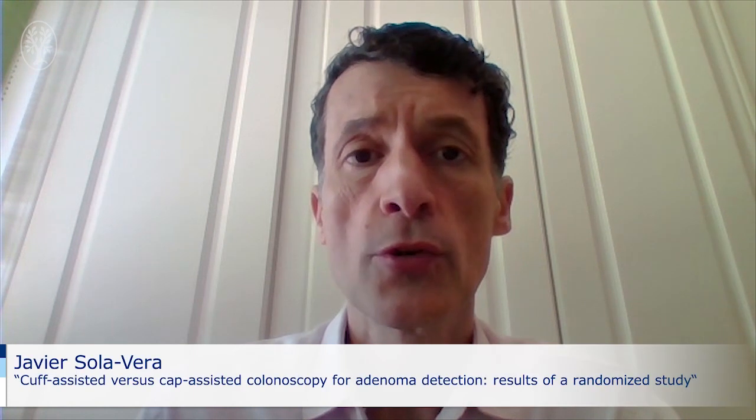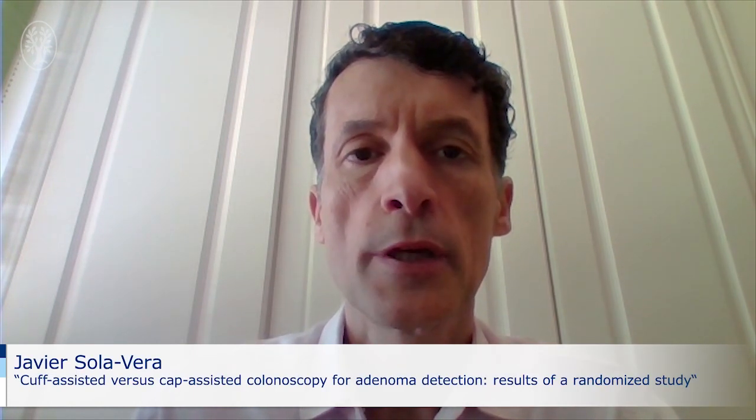First of all, let me introduce myself. I am Dr. Javier Solavera from the General University Hospital of Elche in Spain. I will briefly expose the article entitled CAF-assisted versus CAF-assisted colonoscopy for adenoma detection, results of a randomized study.